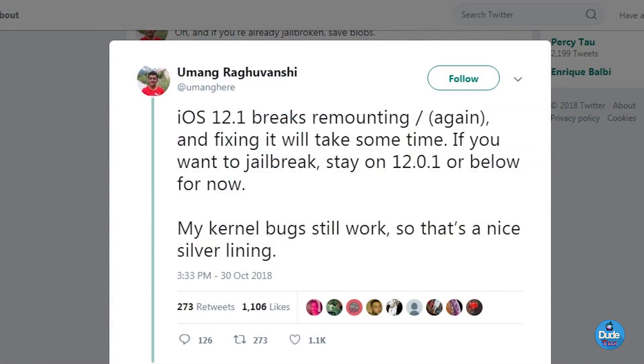If you already watched my previous update video, I talked about a possible exploit that will work for iOS 12 and 12.0.1. I'm talking here about Umang — he's part of the Electra team and the developer who worked behind that project. He already tweeted back on November 30th that iOS 12.1 breaks the remount, he tried to fix it, and he said if you want to stay on 12.0.1 or below for now, that's the safer option.